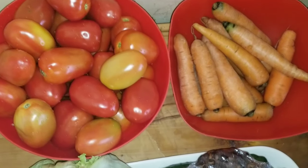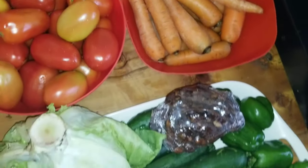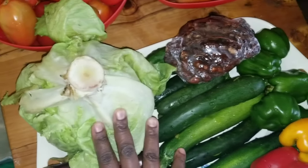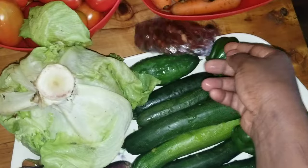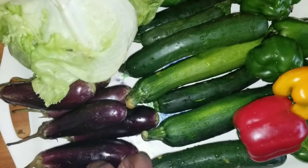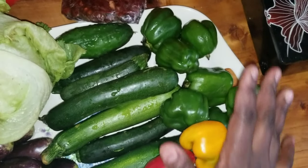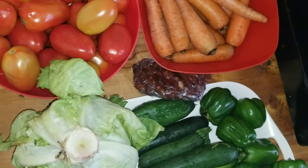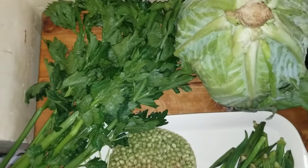I also bought tomatoes and carrots. I also bought lettuce — I'll be using it for salad. I bought tamarind because I love drinking tamarind juice in the morning. And that's zucchini, this is eggplant, these are the bell peppers — green, red, and yellow — and that's carrot.